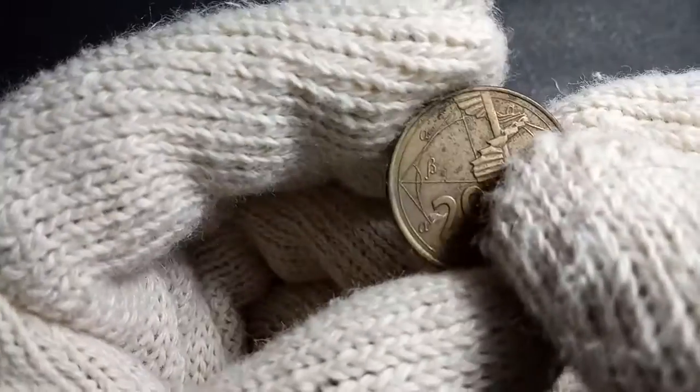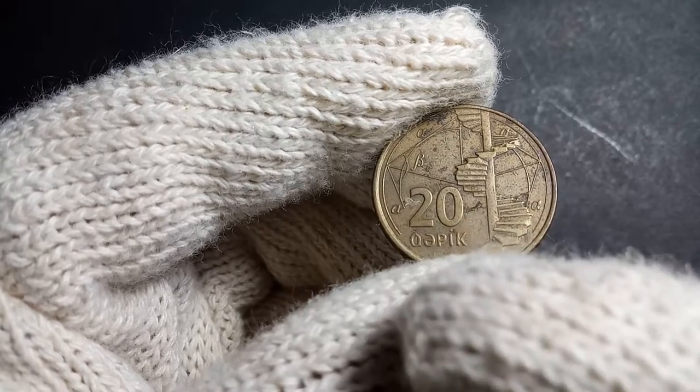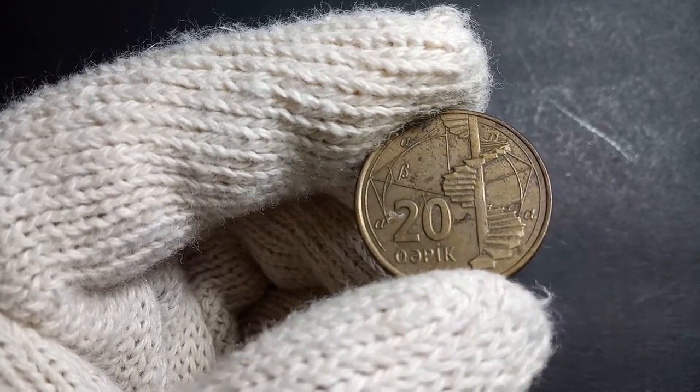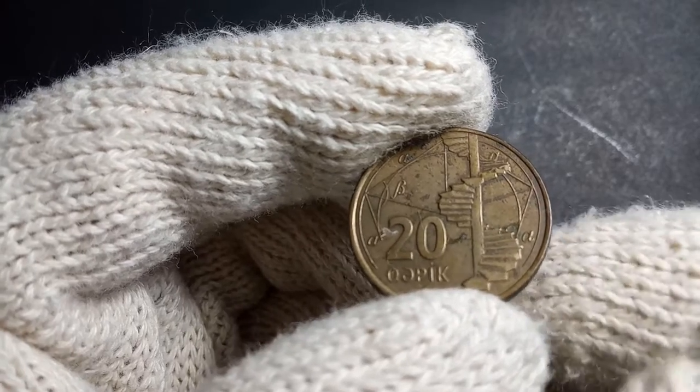Looking at the other side of this particular coin, you can see '20 Qəpik' written here and certain geometrical symbols over that, and there is also a spiral staircase depicted here.